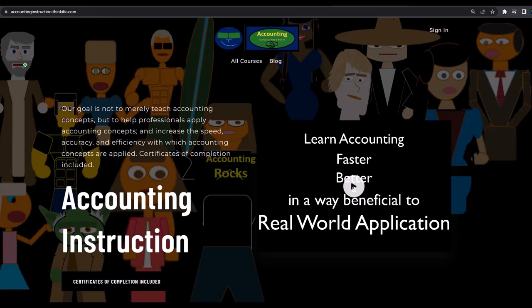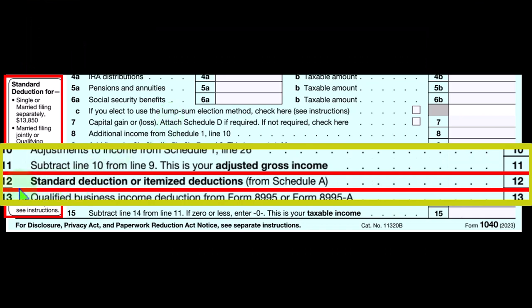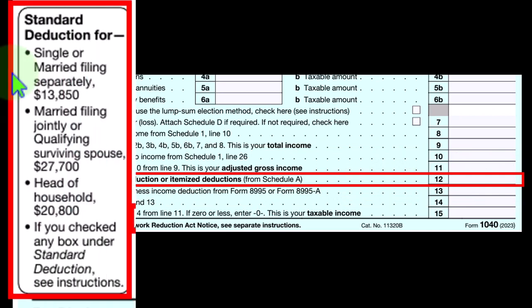On the first page of Form 1040, we're looking at line 12, where we populate the standard deduction or itemized deduction. If we were to itemize, it would come from Schedule A. Otherwise, we take the standard deduction. The general rule on the left-hand side of the form shows that filing status has a significant impact: single or married filing separately is $13,850. If you memorize that number, you can simply double it to get married filing jointly or qualifying surviving spouse at $27,700.